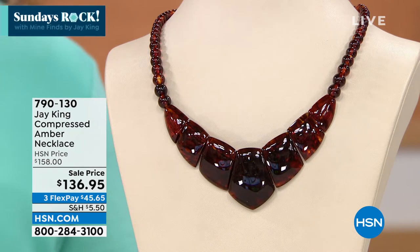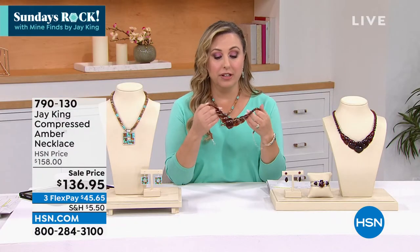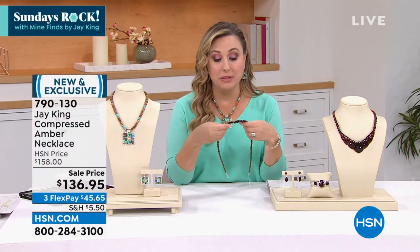As I said, I personally own this. We have an earring and a cuff that go back with it. When I bought the amber necklace here, the earrings had sold out and I was not able to get them.